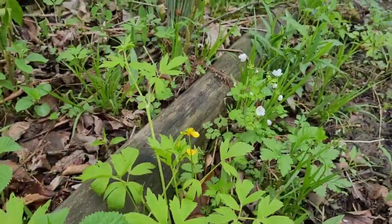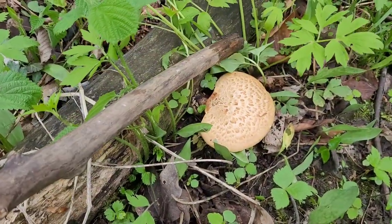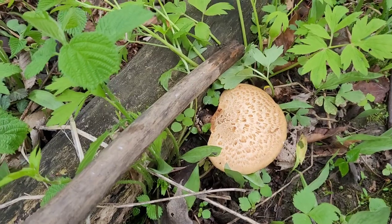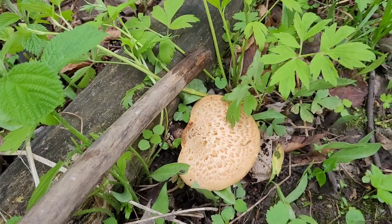I walked into the woods maybe 30 to 50 yards and found a pheasant's back already. I'll show you this and I'm not going to pick it just yet. I'm going to walk around the woods, see if I can find any more mushrooms and pick this one on the way out. Here's the pheasant's back — it's a nice small mushroom, it'll taste good. It'd be nice to saute that up with some onions to put on top of a steak. That'll be great.